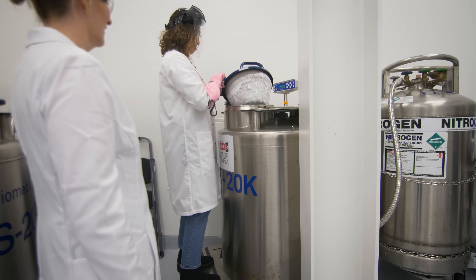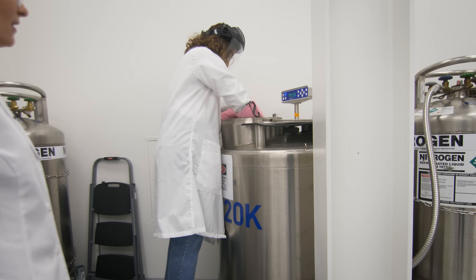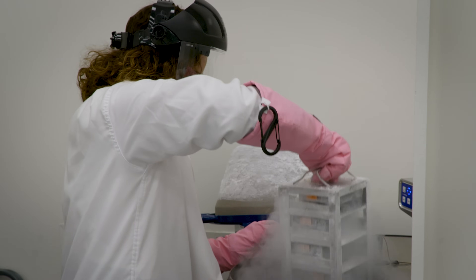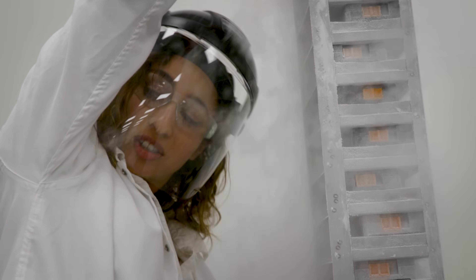Go ahead and open the hatch. Now you can reach in there and grab one of the racks and just pull it up. That is actually full of hundreds and hundreds of cells in individual cryo tubes.